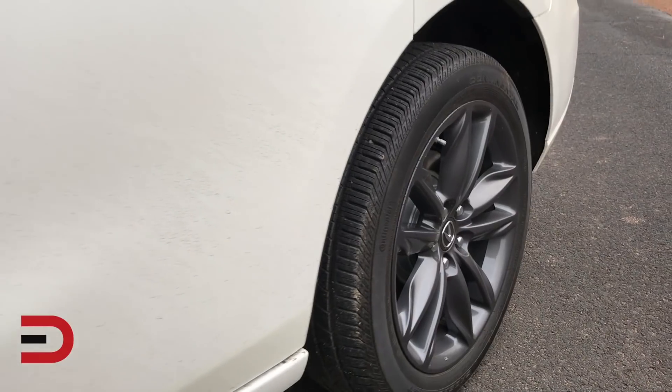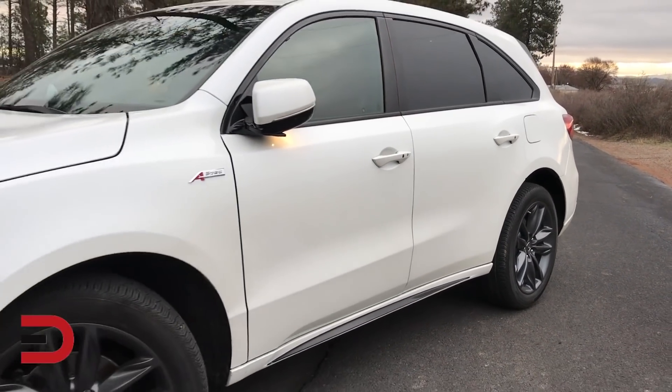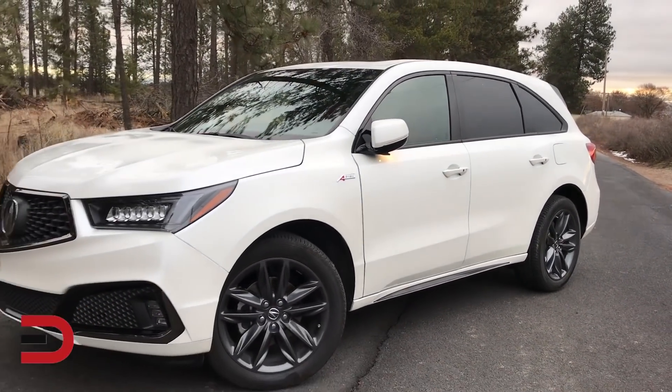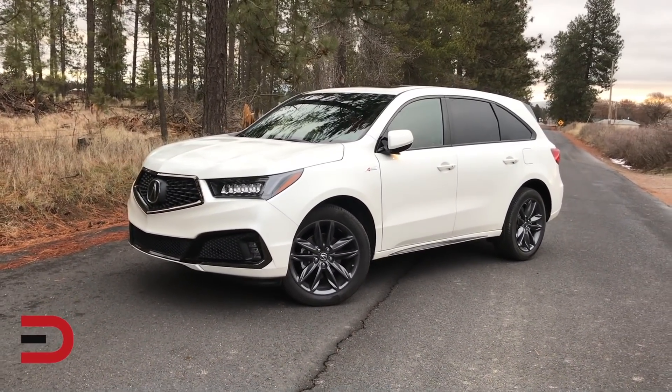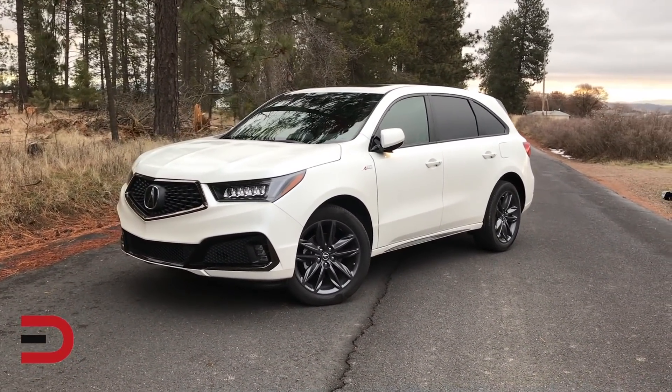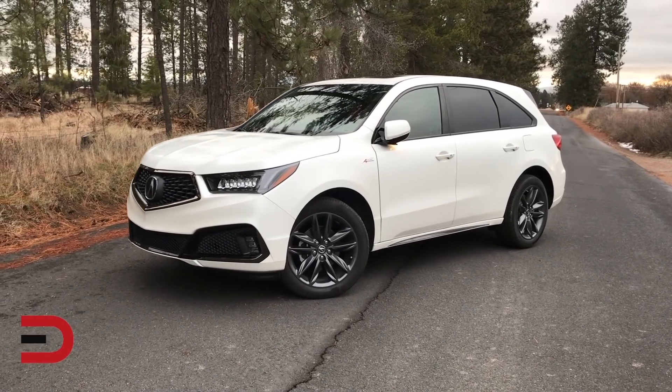Now in its third generation, the MDX is a model that has been hugely successful for Acura. As I mentioned, they are closing in on a million units sold, making it the best-selling luxury three-row SUV of all time. With this A-Spec, a healthy dose of sport styling distinguishes this vehicle from the standard MDX from just about every angle inside and out.